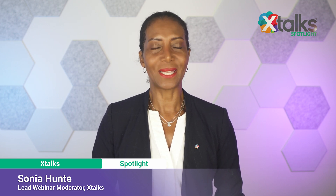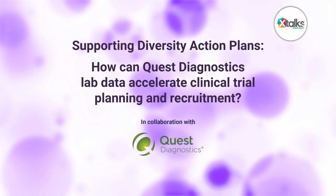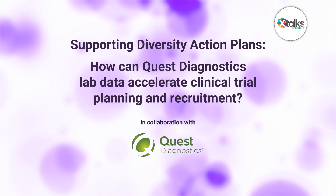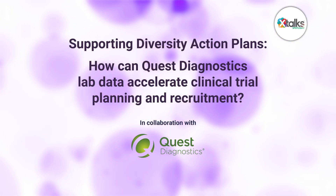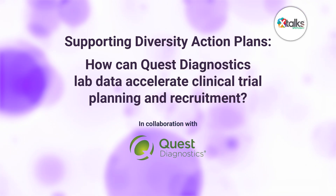Hello, and welcome to Xtalk Spotlight, illuminating insights from subject matter experts and industry thought leaders. I'm Sonja Hunt. In this episode, we're asking a question about supporting diversity action plans: how can Quest Diagnostics lab data help accelerate clinical trial planning and recruitment?